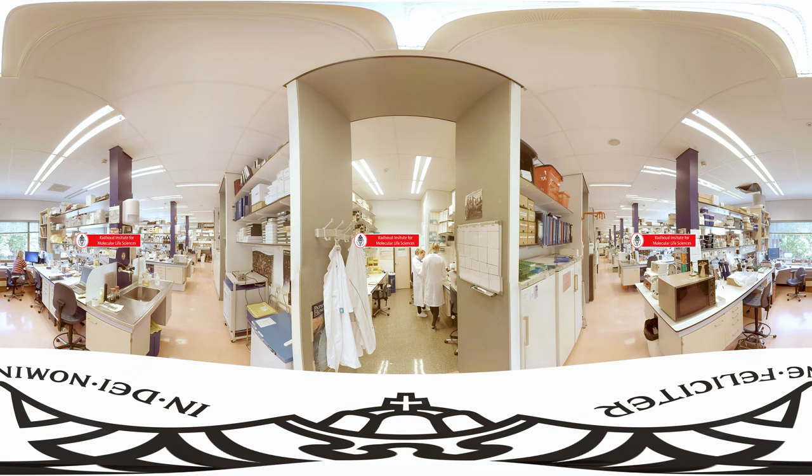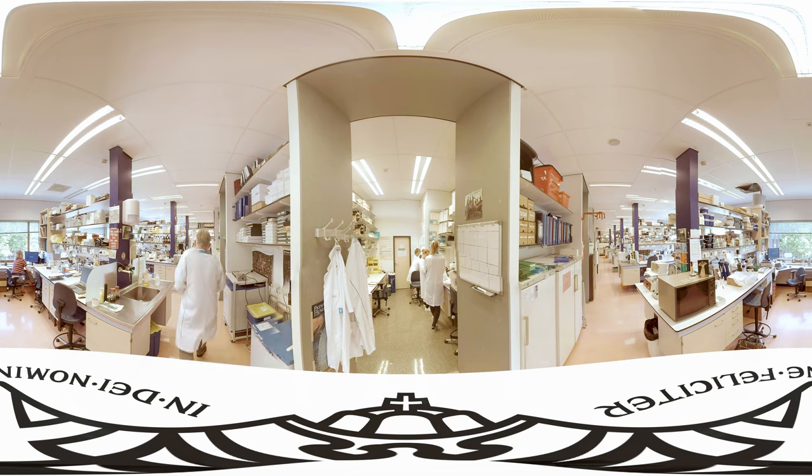Right next to our campus, you'll find the Radboud University Medical Centre, an academic hospital where Radboud students study molecular mechanisms of disease and biomedical sciences.